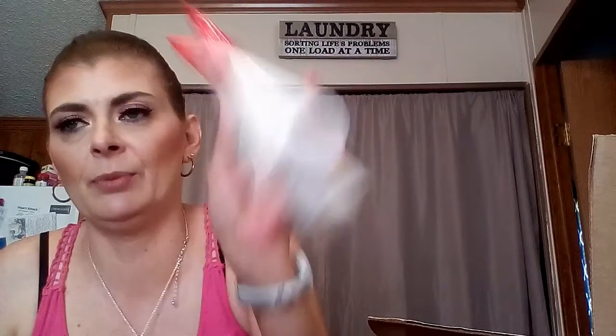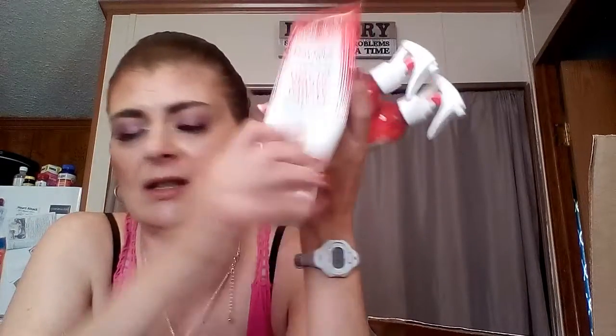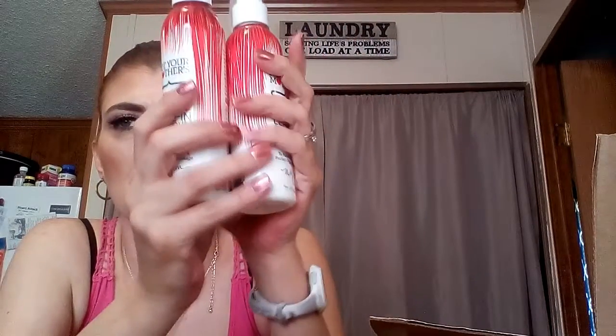I am obsessed with Not Your Mother's. This is the Way to Grow Long and Strong shampoo and conditioner — they are sulfate-free, non-damaging, they help repair your hair. They smell super clean, not like a perfume smell, just a clean salon smell and I love these. I think this is probably my third set. I've also used up the Not Your Mother's Way to Grow Leave-In Conditioners — these are fantastic too. I absolutely love them, it's my favorite.